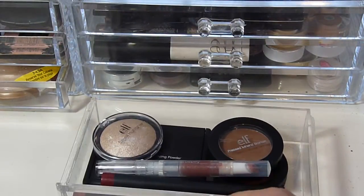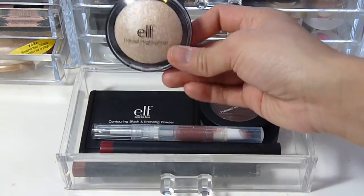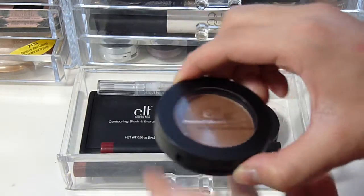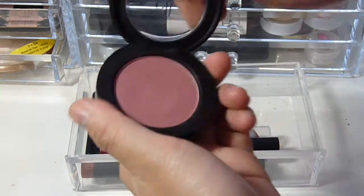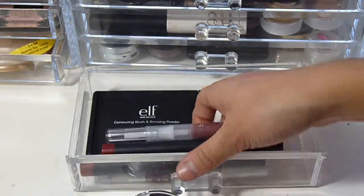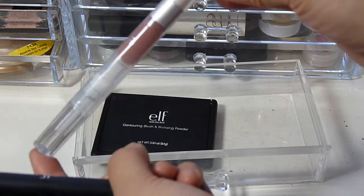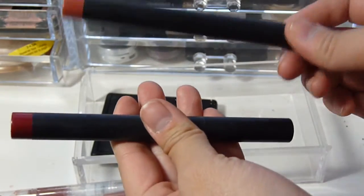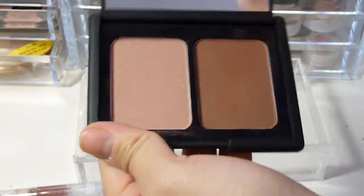On the second shelf I have new makeup I want to play around with more. I have the ELF Big Highlight in shade Moonlight Pearls, an ELF Mineral Bronzer in Beach Bronze, a new ELF Mineral Blush in shade Wanderlust, two ELF liquid lipsticks in Maple Sugar and Bark, two ELF Matte Lip Crayons in Praline and Rich Red, and the ELF Contouring Blush and Bronzer in shades Turks and Caicos.